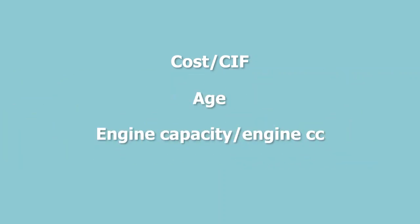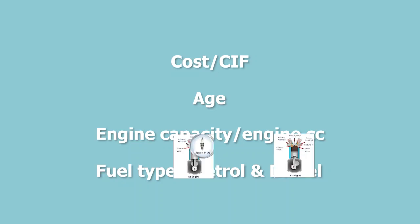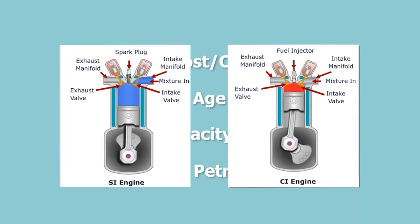You need to know the cost of the vehicle, or the cost, insurance and freight — CIF — also known as the landed value of the vehicle. You need to know the age of the vehicle, the engine capacity or engine CC, and the fuel type — by that I mean gasoline or spark ignition engine, or diesel, compression ignition. So why are all these factors so important?